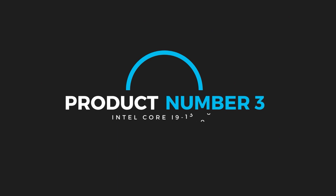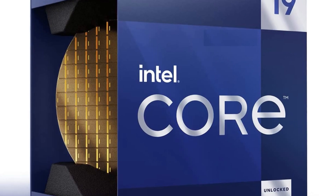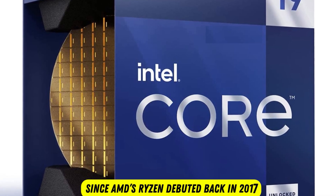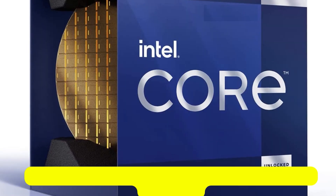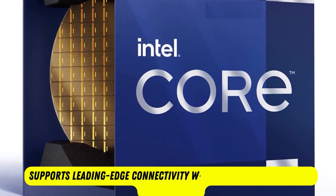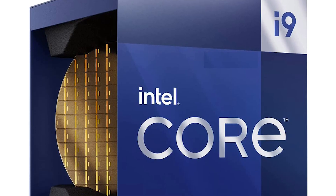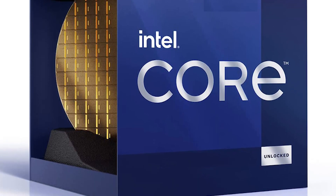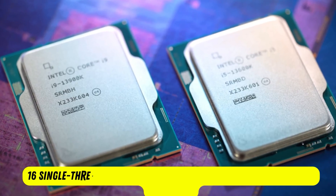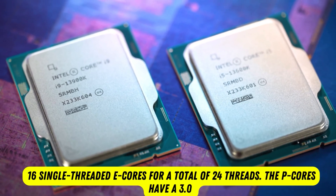Product number three: Intel Core i9-13900K. The Intel Core i9 has taken the title of the fastest gaming processor on the planet. Intel's generous sprinkling of more cores gives it the lead in core counts for the first time since AMD's Ryzen debuted back in 2017. The 13900K supports DDR4 or up to DDR5 memory. The chip comes with eight P-cores supporting hyper-threading and 16 single-threaded E-cores for a total of 24 threads. The P-cores have a 3.0 GHz base and peak frequencies reach an amazing 5.8 GHz with Turbo Boost Max 3.0.